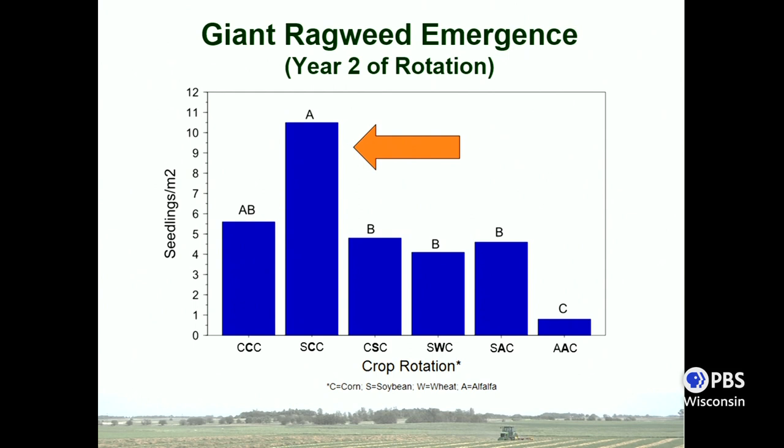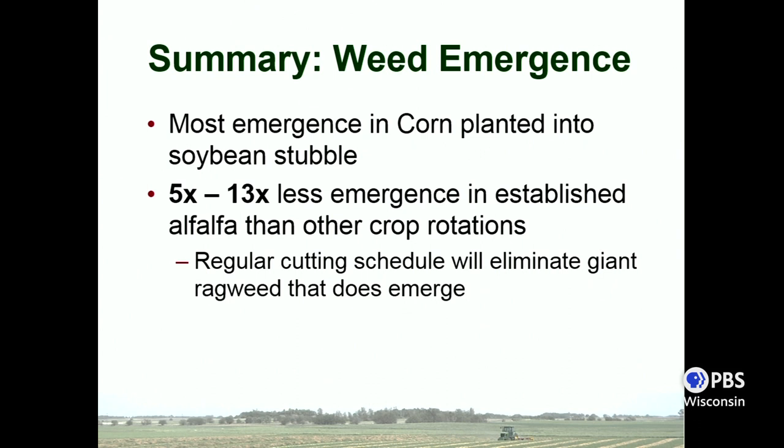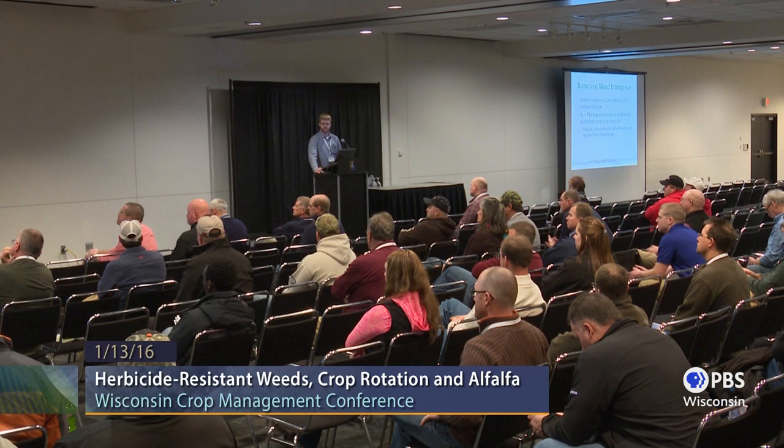The other treatment that really sticks out is the second year of alfalfa. In established alfalfa we saw significant reductions in giant ragweed emergence — not surprising because this is a true perennial system that giant ragweed isn't evolved for, so it really suppresses emergence. To put that in numbers: corn planted into soybean stubble had the greatest emergence, while in the established alfalfa treatment we saw 5 to 13 times less emergence than any other crop rotation. Any weeds that do emerge are also manageable — your regular cutting schedule will clip those plants off and prevent weed seed production.